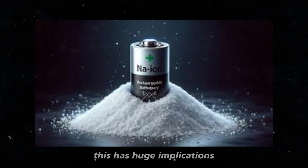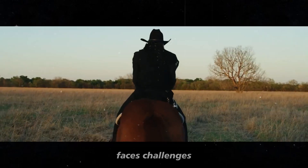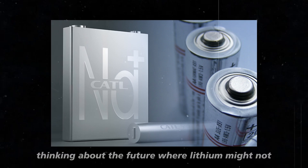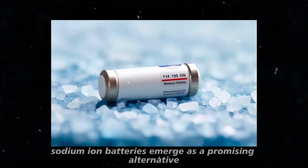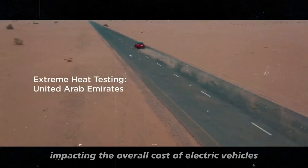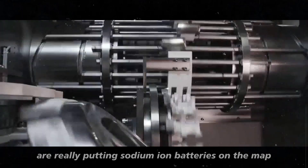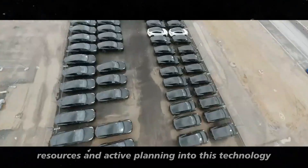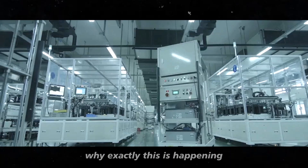This has huge implications, especially when considering that lithium, although abundant in certain regions, faces challenges in exploitation and the refining process. Thinking about the future where lithium might not be the preferred choice, sodium-ion batteries emerge as a promising alternative, possibly positively impacting the overall cost of electric vehicles. More than 30 Chinese factories, including giants like CATL, are really putting sodium-ion batteries on the map, investing time, resources, and active planning into this technology — a considerable movement.